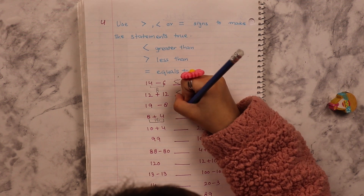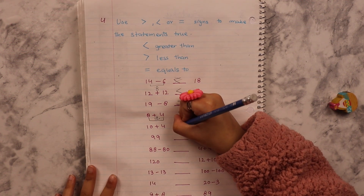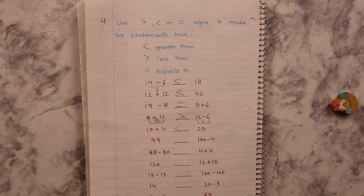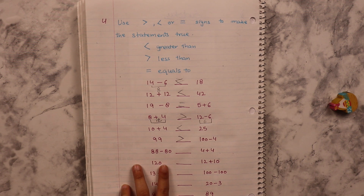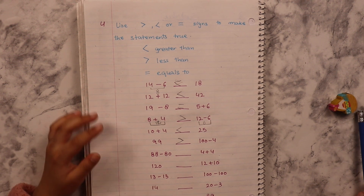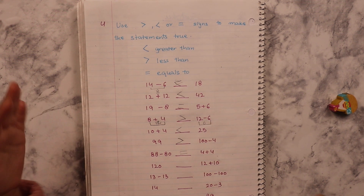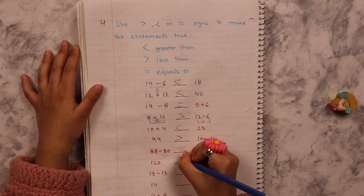10 plus 4 is 14. And this is 25. Focus. 100 minus 4 — the greater one. 88 minus 80 — take away 80 from 88, we are left with 8. 100. 60 plus 60. 12 plus 10 is 22. So which one is the greater number? Good job.